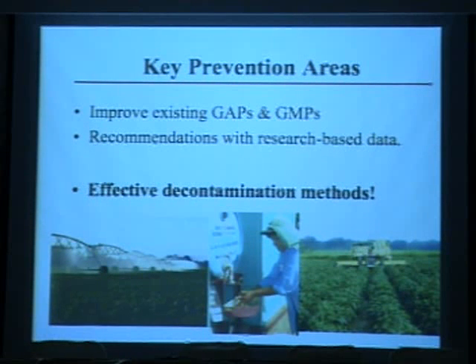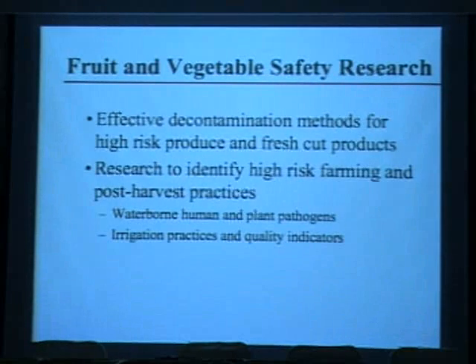Alternative effective decontamination methods that retain quality, texture, and nutrition while also reducing pathogens are extremely important and are a large focus of the research in my research group. Specifically, we're looking at effective decontamination methods for high-risk produce.